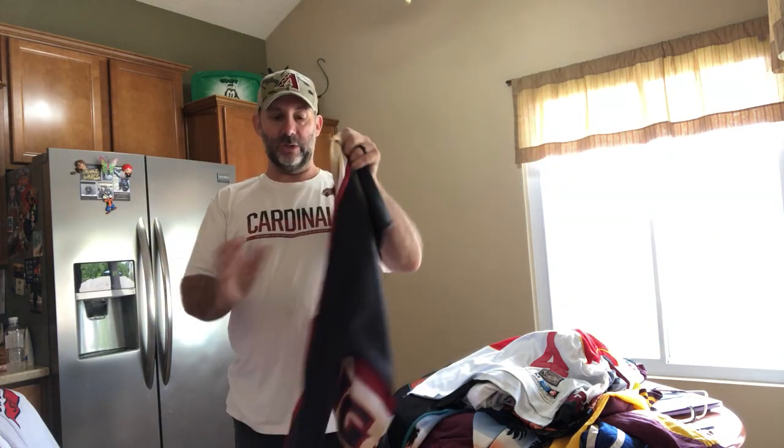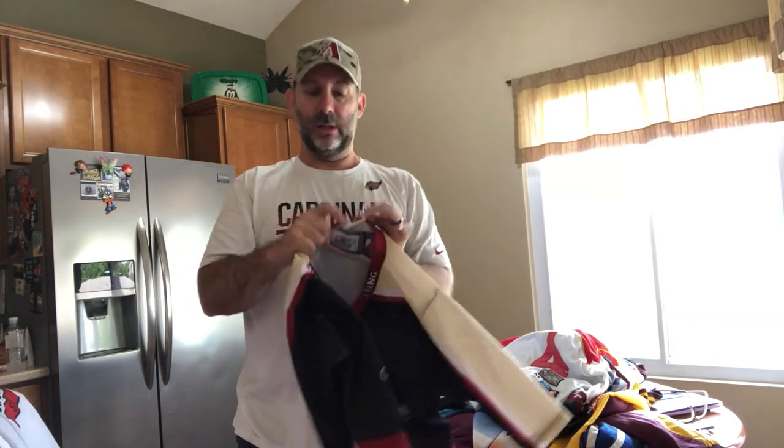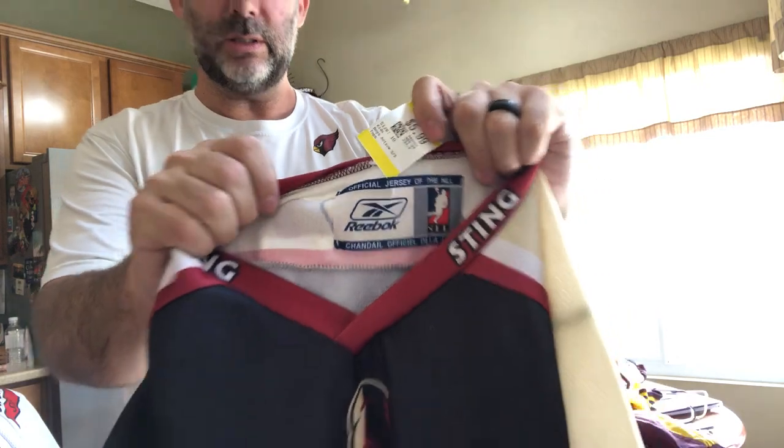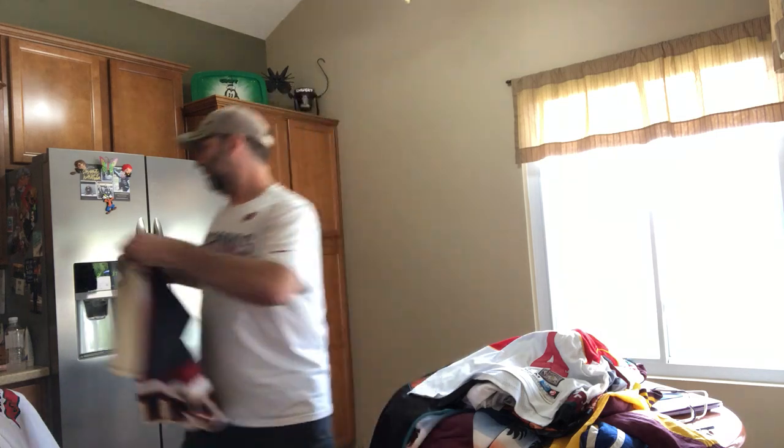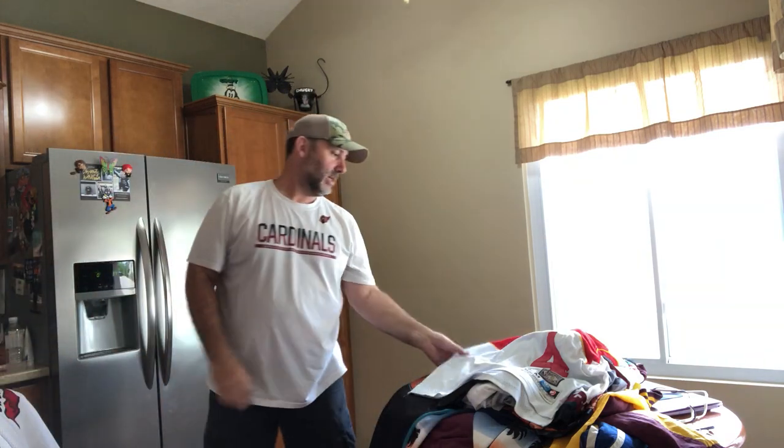Arizona Sting — this is a lacrosse jersey. There was at one point a pro or semi-pro lacrosse team out here in Arizona. Blank on the back, but these aren't cheap jerseys — Reebok made them. It is a youth size, so it's not going to go for a whole lot. If I can get $30 for it, I think that's going to be about max.